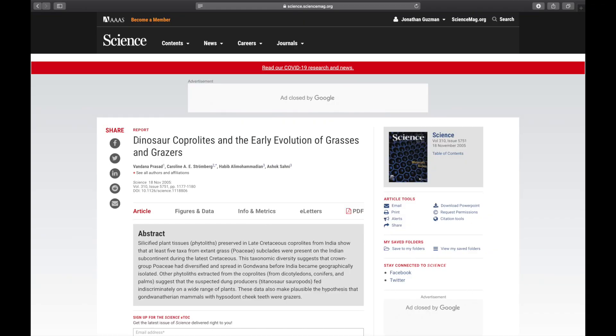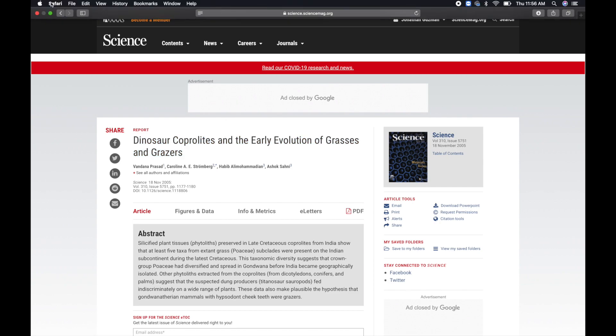A study published in Science in 2005 suggests that some sauropods ate grass-like structures.